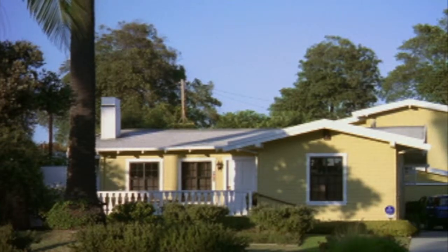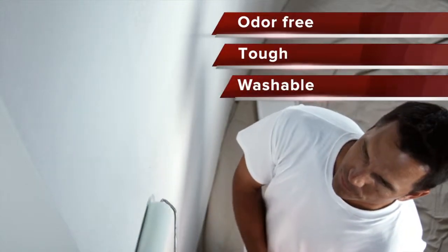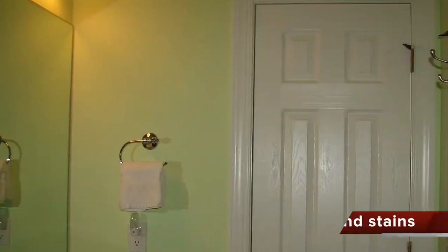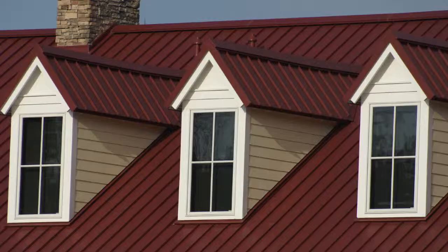We don't just do exteriors. Armor Guard Painting & Coating offers a superior interior paint that is odor-free, tough, and washable. It also features a slick, low-sheen decorator finish that rejects dirt and stains, perfect for kids' rooms and high-traffic areas.